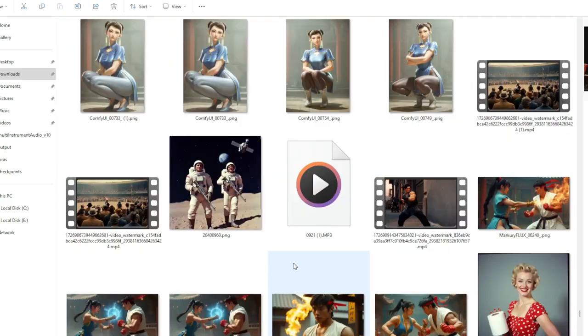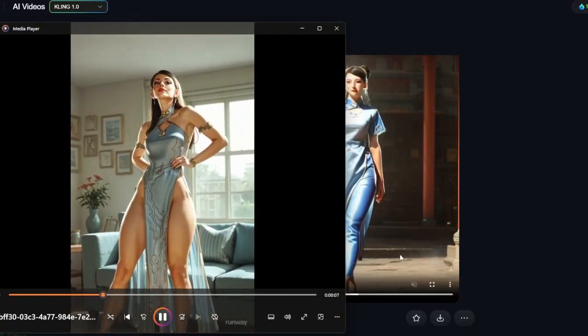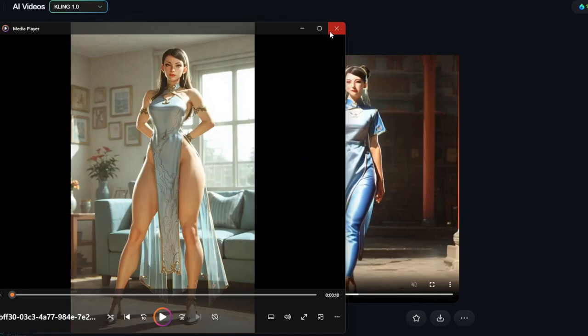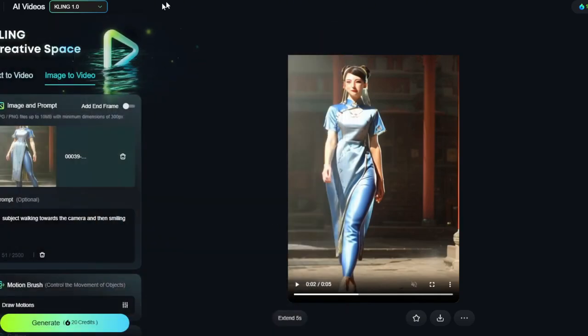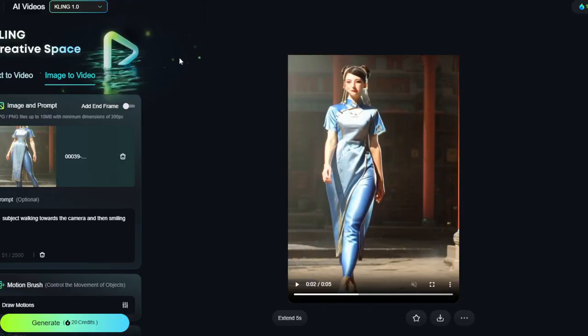I also tested Runway ML and was super impressed with it. Here's an example I did with Runway — I was doing Chun-Li, which was really cool. If you have any questions, post them below and tell me which generating model you used. I don't think there's anything available on open source that can do this right now, so you have to pay for it — I wish there was. It's fairly quick to generate as well. Until next time!